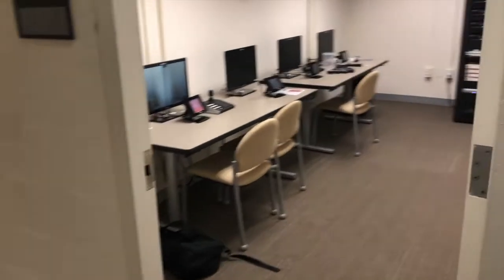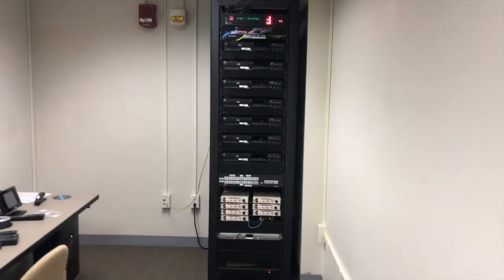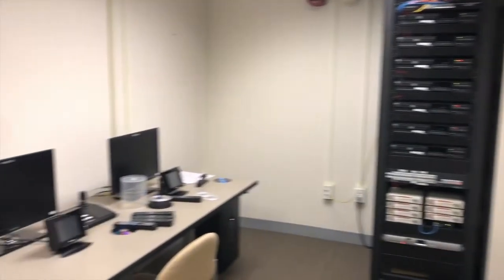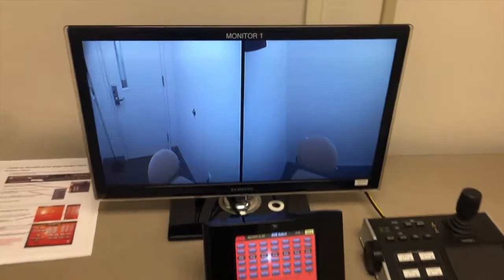Students have access in Science Hall East to a clinical training suite. This suite includes several smaller spaces for sessions, audio, visual, and recording equipment, and a conference room space.